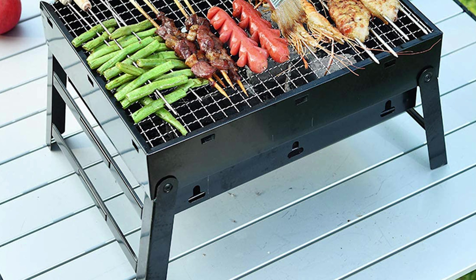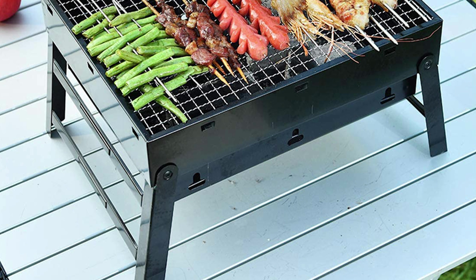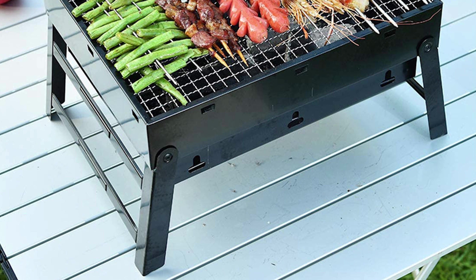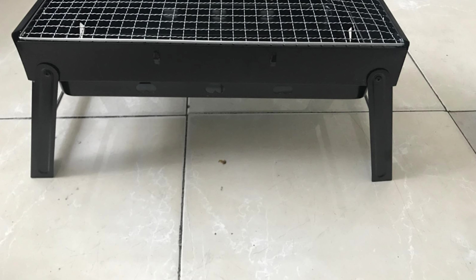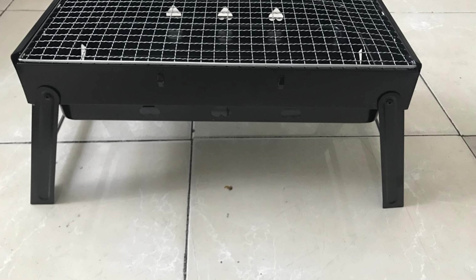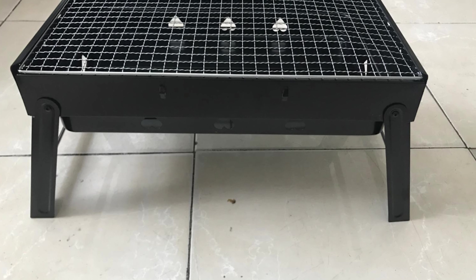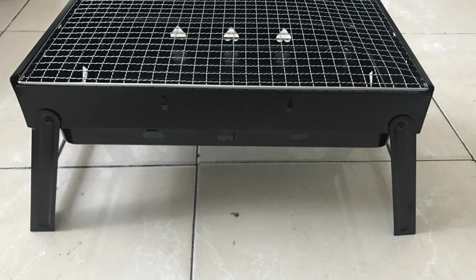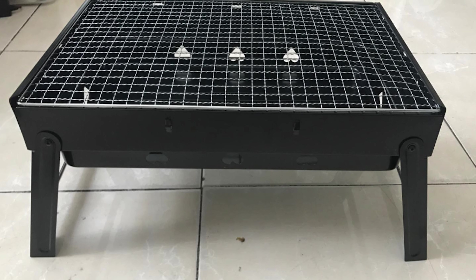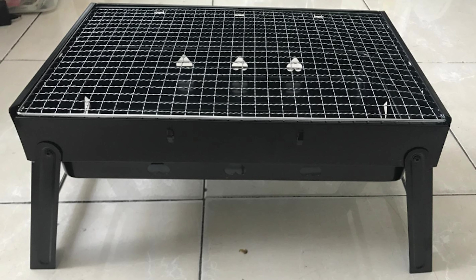This grill is made of high-heat-resistant durable-plated steel that withstands the charcoal fire of any material, never rust, long service life. This portable grill is only 4 pounds, measuring 16.92 inches by 11.41 inches by 9.05 inches, and only 2.75 inches in height when you fold it up. Suitable for 3 to 5 people, space-saving, you can put it in your car trunk.